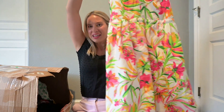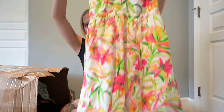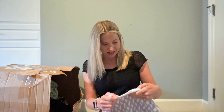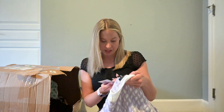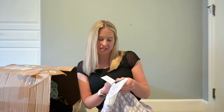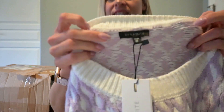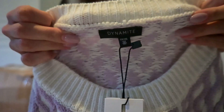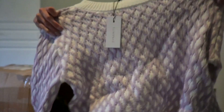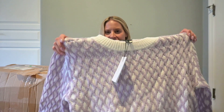This is a J.Crew dress — I actually have it and wear it myself in a size six, and this is a size two. This is a nice sweater — it's Dynamite, originally $65 with the tag. I absolutely love this and I'm definitely going to look into selling that one.